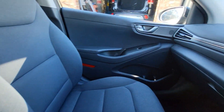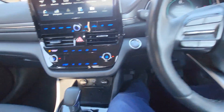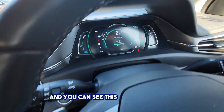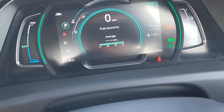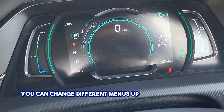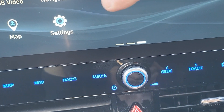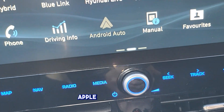There's cruise control and a speed limiter here. You can see this up here — you can change different menus up here. It gives you Android Auto and Apple CarPlay.